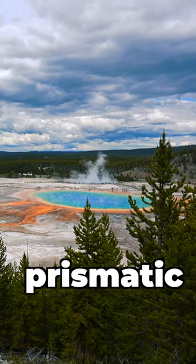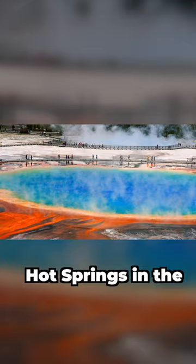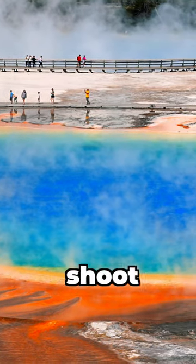Next let's see the Grand Prismatic Spring. This rainbow pool is one of the largest and most impressive hot springs in the park. It is so stunning that photographers from all over the globe come to shoot this beauty.